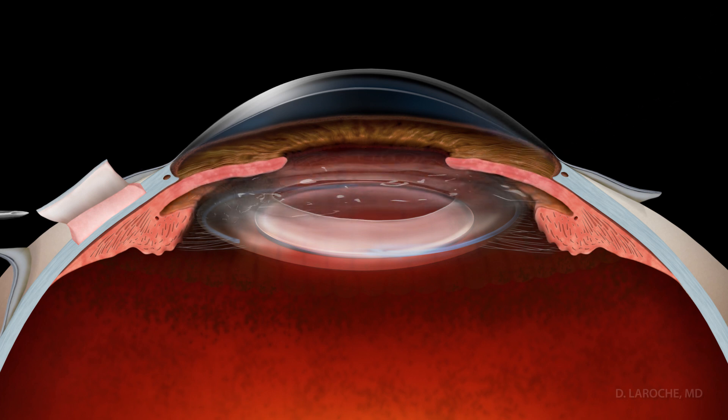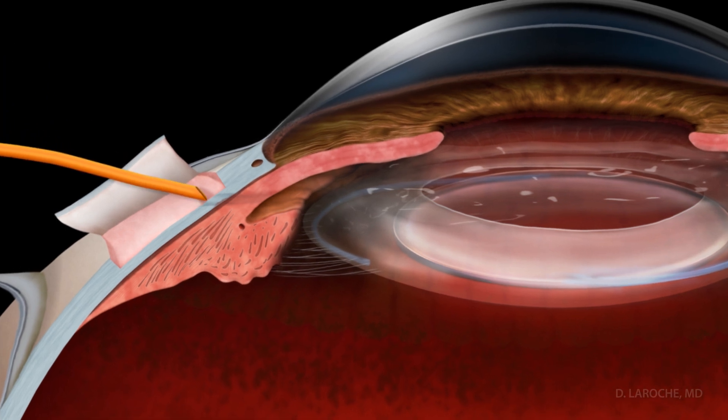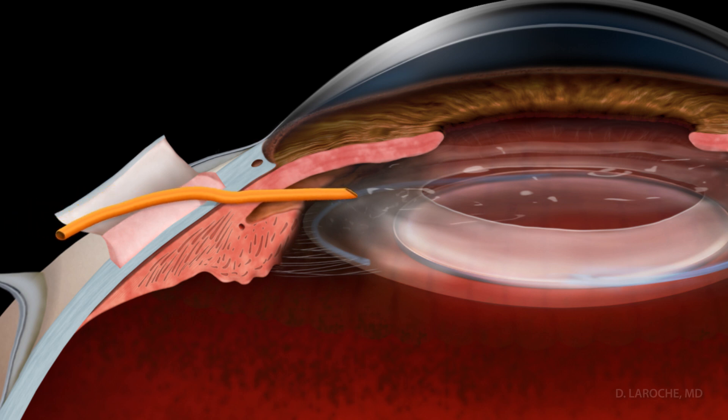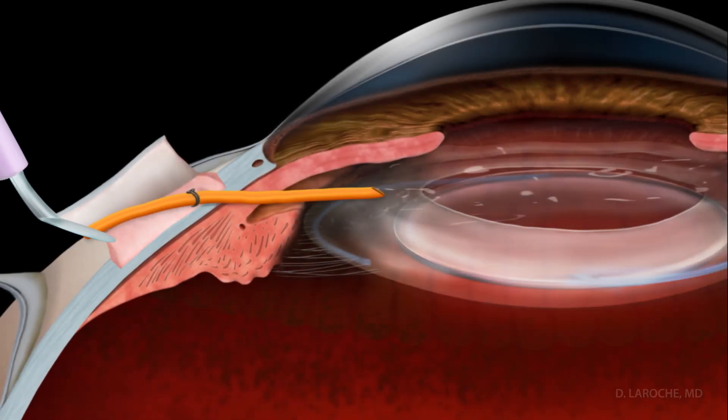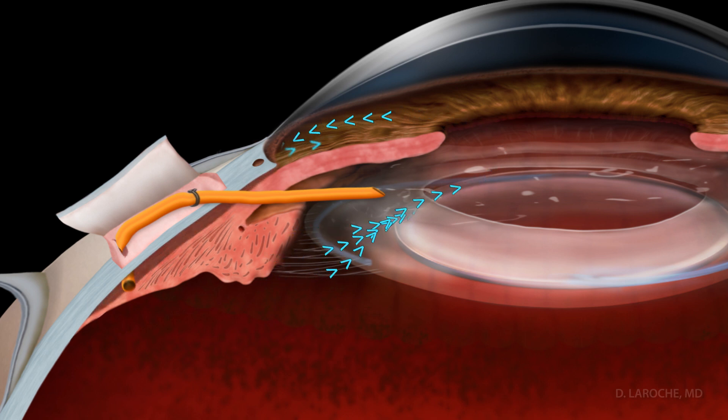A small 23-gauge needle is used to make an incision into the ciliary sulcus. Then the silicone microtube is placed. The position is confirmed with a second instrument. The microtube is then tied to the eye. Then another micro-opening is made to access the suprachoroidal space. The posterior end of the tube is inserted into the suprachoroidal space, allowing the aqueous to drain there and bypassing the damaged trabecular meshwork to successfully lower intraocular pressure.